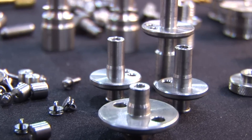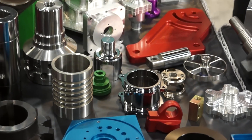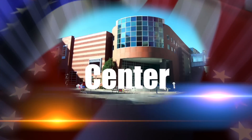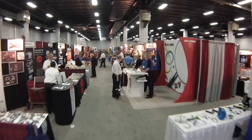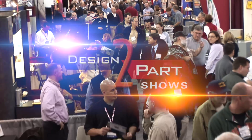Do you need to find a new supplier for your custom parts? We have a few hundred of the nation's brightest minds demonstrating their services at the Northern Kentucky Convention Center on November 4th and 5th, and you're invited to meet them for free. This is the Design to Part Show, and it's the largest contract manufacturing show in this region this year.